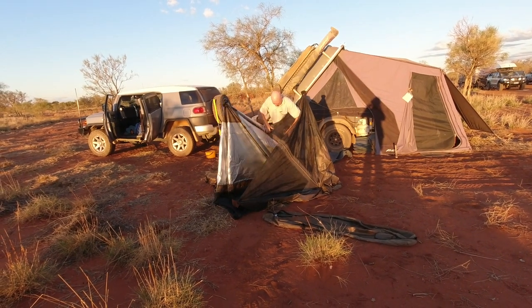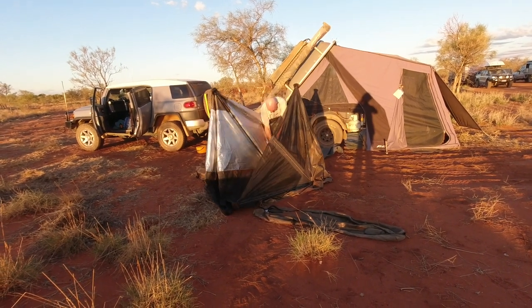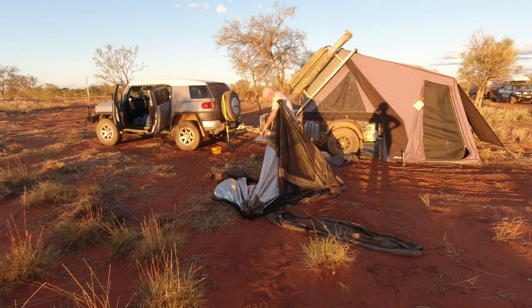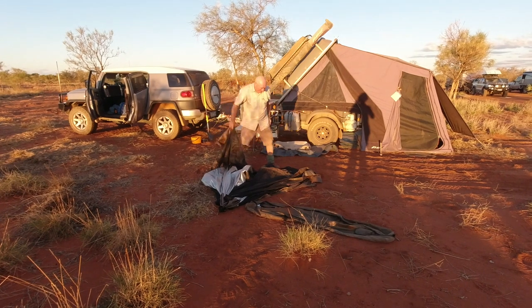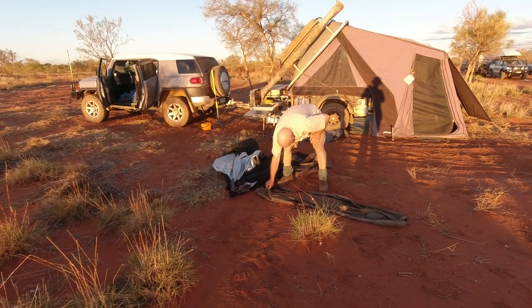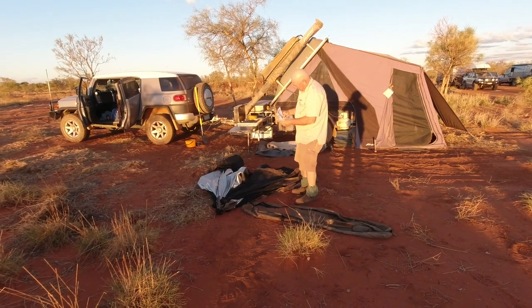This is how not to put up an Aussie fly house in less than a minute. Shall I turn it on? When all fails, get out the instructions.